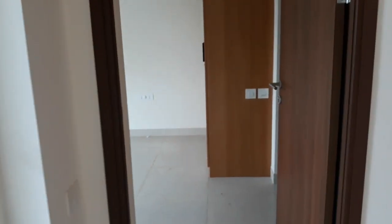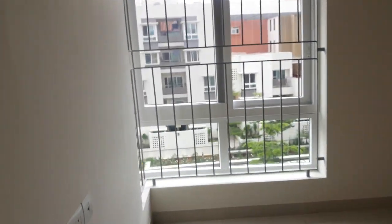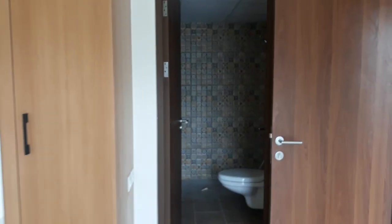Let me show you the second bedroom. This is one more bedroom, which also has an attached washroom.